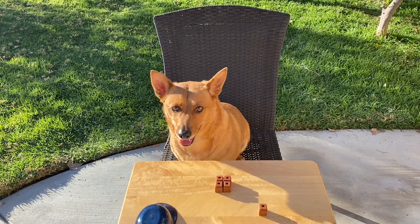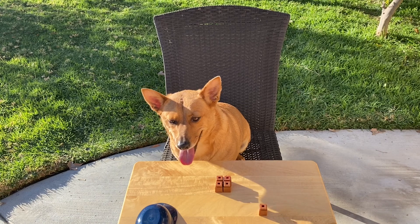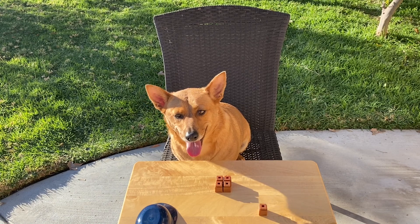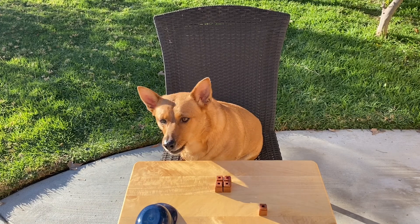Great job, Ginger — you were right. There were four bear cubs inside that cave. Four bear cubs inside the cave, plus one naughty bear who didn't go inside the cave, makes five bear cubs. Ready for another story? Let's go.